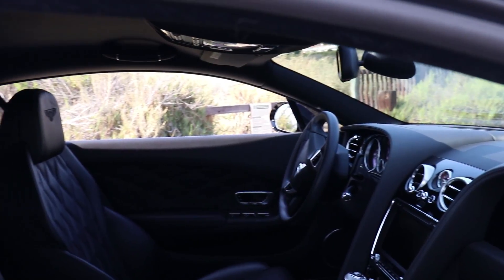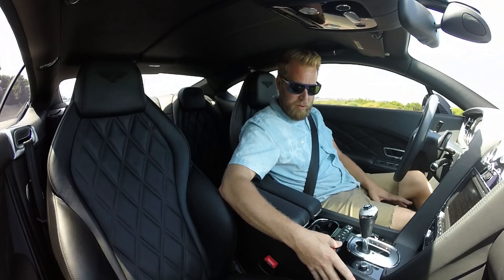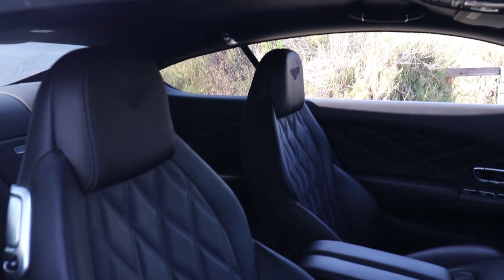Cooled seats — I can feel it. You pull the dial down to cool and flip it up for heat. Same dial. That's pretty sweet.